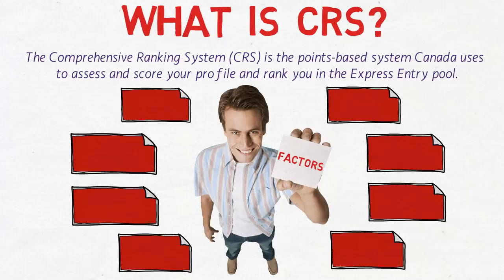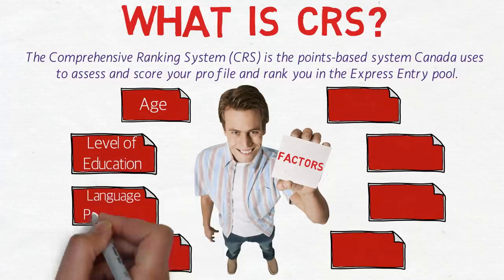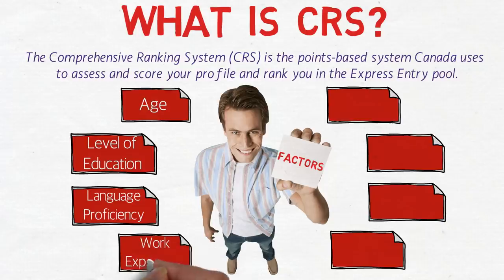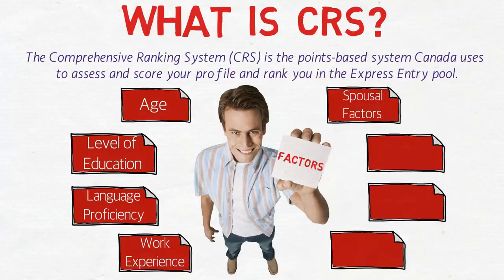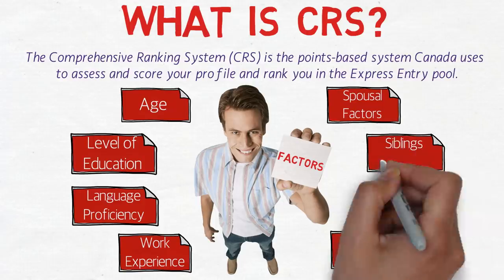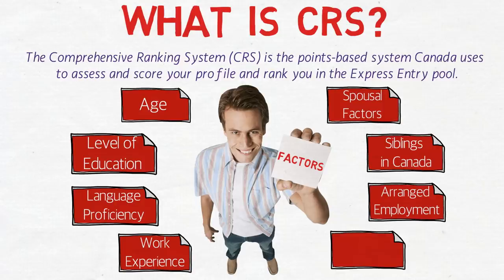The important factors are: number one, your age; number two, your level of education; number three, language proficiency; number four, work experience — either in Canada or outside Canada; number five, spousal factors; number six, siblings in Canada; number seven, arranged employment; and number eight, PNP nomination. These are the most important eight factors.